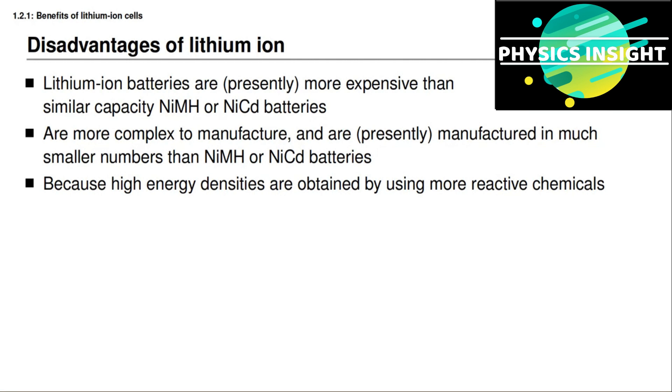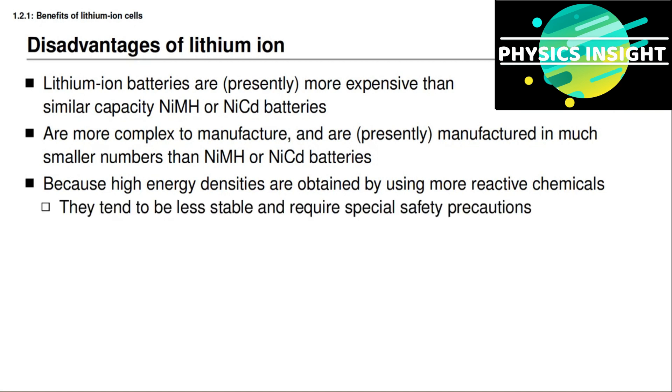Lithium-ion cells tend to be less stable electrochemically, which means that if you overcharge a lithium-ion battery cell, it is possible for that cell to catch fire. Other chemistries are usually a little bit more benign if you overcharge them, and so for a lithium-ion battery pack we require special safety precautions. They will need special circuitry to protect the battery from damage due to overcharge and over-discharge. Of course, that's something that you are learning about in this specialization — you're learning about battery management, and this is something you will be able to bring to any project involving designing a battery management system for lithium-ion.